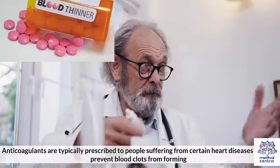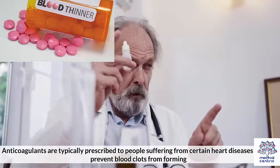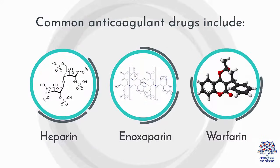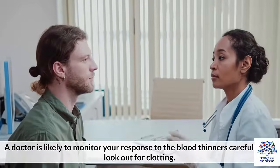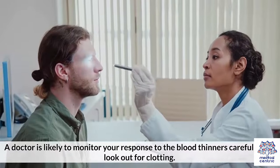Anticoagulants are typically prescribed to people suffering from certain heart diseases, as they prevent blood clots from forming. Common anticoagulant drugs include: 1. Heparin, 2. Enoxaparin, 3. Warfarin. A doctor is likely to monitor your response to the blood thinners carefully and look out for clotting.